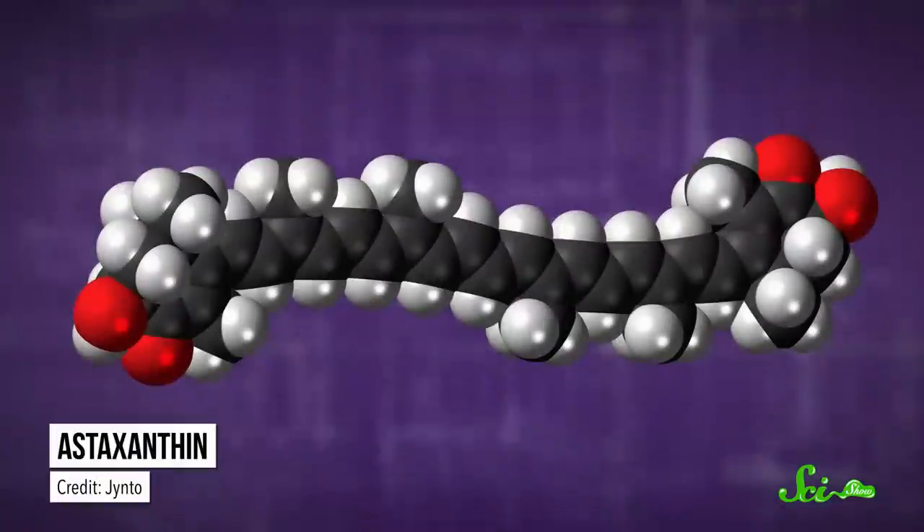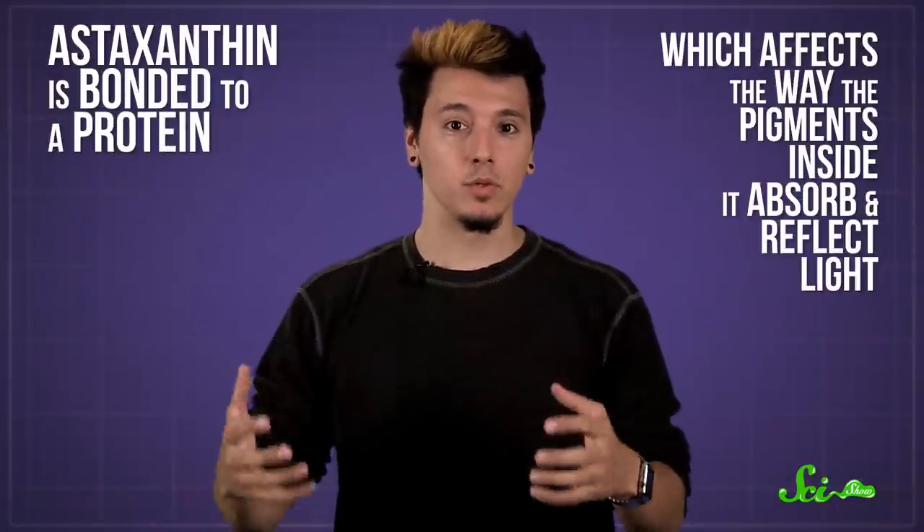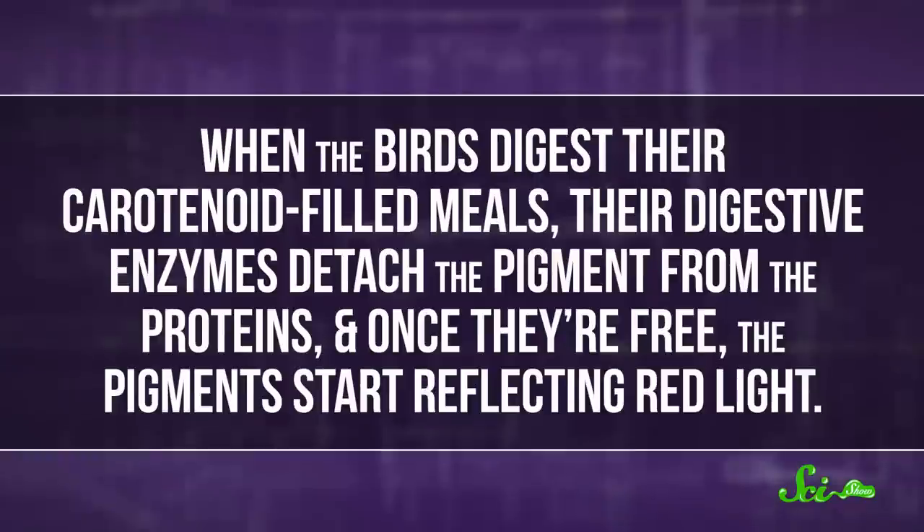But the algae and shrimp themselves aren't bright pink, because the pigments start out as parts of other compounds, like astaxanthin. That astaxanthin is bonded to a protein, which affects the way the pigments inside it absorb and reflect light. Instead of reflecting the red part of the spectrum — which is what makes them look red — they reflect blue. But all of that changes once they get eaten by the flamingo.